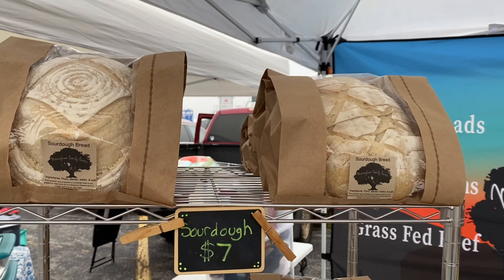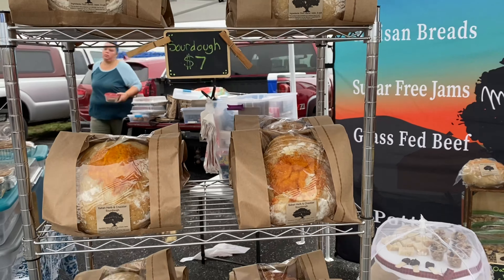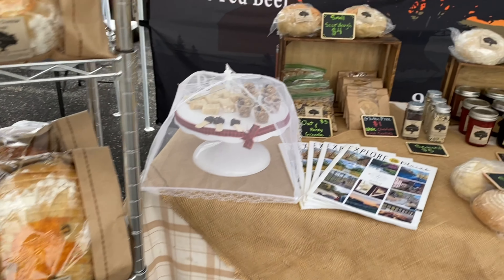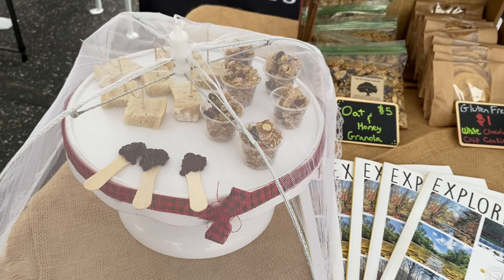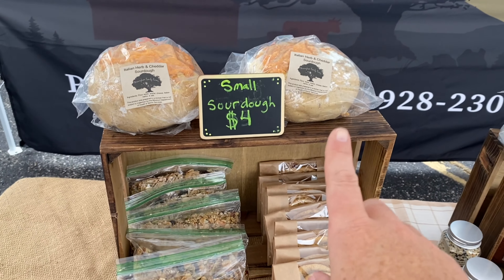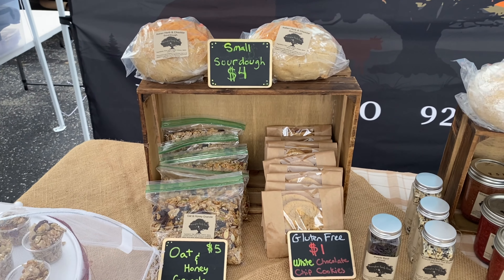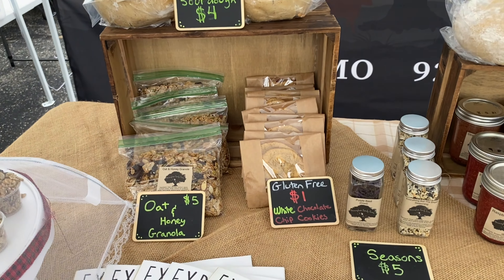First I have all of my sourdough breads. I do slice some of them because some customers like it sliced; others like it whole to make soup bowls, thick slices for French toast, and things like that. I also offer samples — granola, sourdough, and sugar-free jams. This week I tried out smaller half-size one-pound loaves, since all my regular loaves are two-pound, for customers who live alone and don't eat as much. I like to have something gluten-free for people as well.